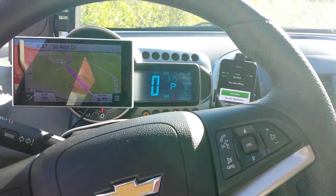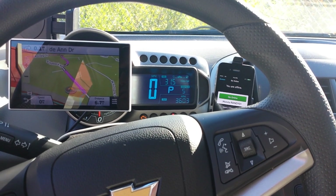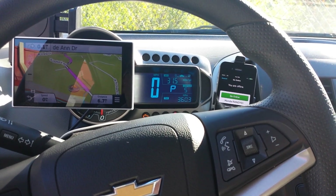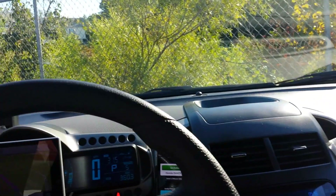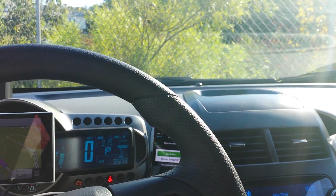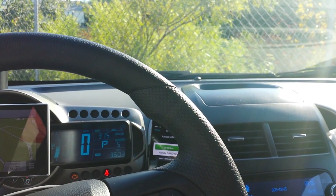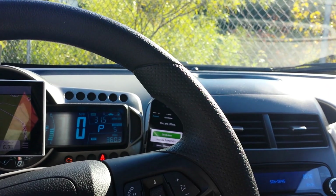I'm going to tack this on to my other videos of my drive to work. I'm almost to work now, I've got about 7 miles left to go. I thought I'd shoot a quick video of what I'm doing Uber in today. I'll tack this on to the other videos and you guys can watch them all together if anybody's interested in watching my commute to work. Uber on guys!